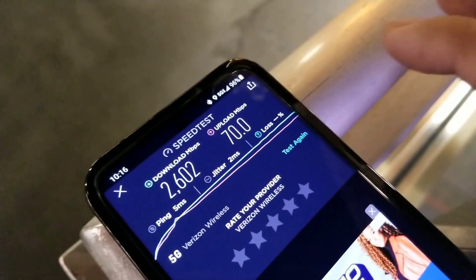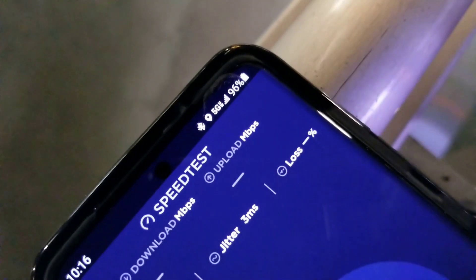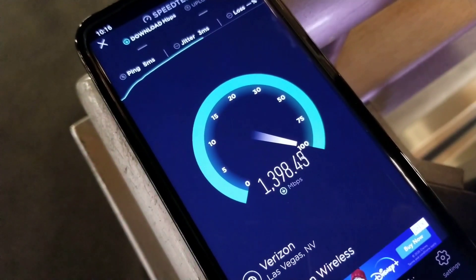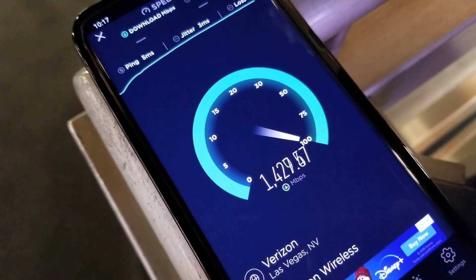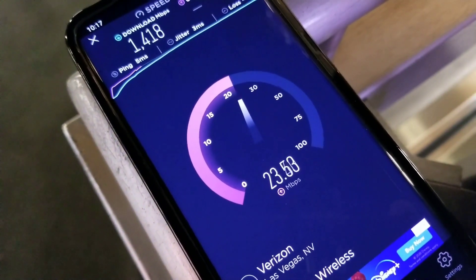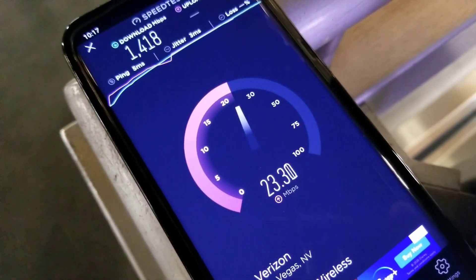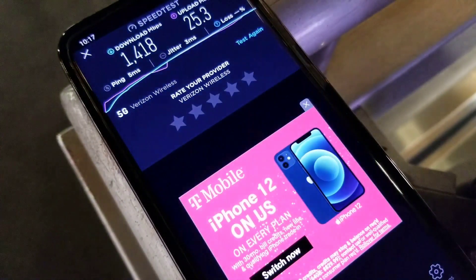Alright, here's another directional test here. Still got that Ultra Wideband. 1100 down... I got 2200 down. I'll call that 25 up.